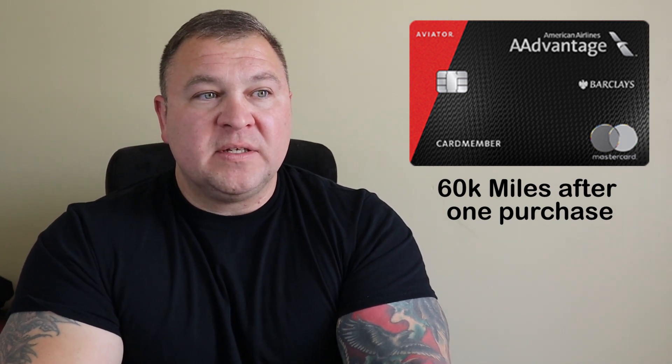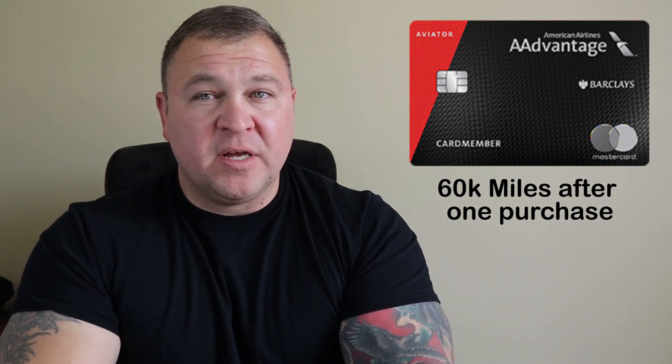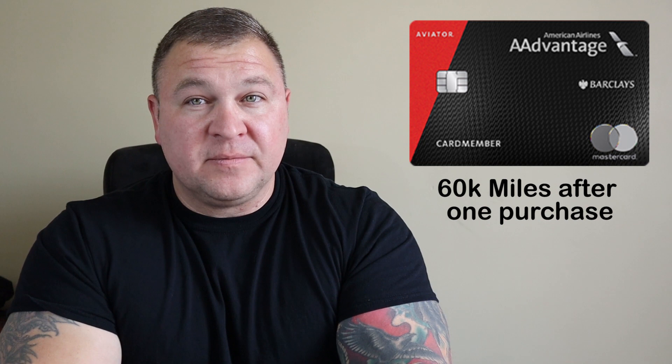So if you're scoring at home, that's 60,000 airline miles for $99 plus a stick of gum. The card also comes with your first checked bag free, preferred boarding, and you have the potential to earn an anniversary companion certificate if you spend $20,000 or more on the card in your first year and leave your card open for at least 45 days after your anniversary. The companion certificate will cost you $99, and I don't recommend chasing that benefit.